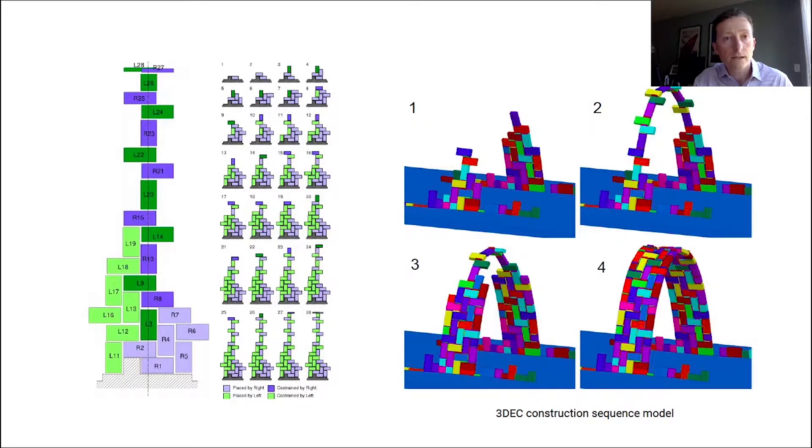To numerically study the equilibrium of the glass vault during all phases of construction, we adopted an iterative procedure based on limit state analysis and the discrete element method. This analysis allows us to study the stability of the vault at each stage of construction. The image on the left shows the construction sequence of the central arch of the vault, and the image on the right shows a few steps of the sequence analyzed in 3DEC.